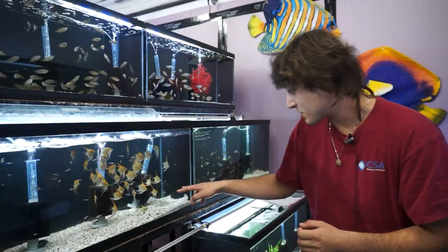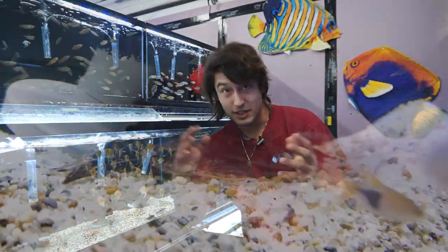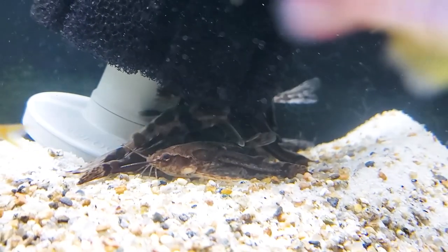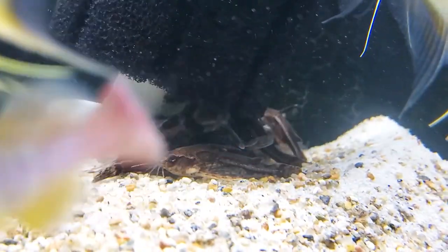Today we're going to be talking about the Dorotidae. These guys are highly represented by the talking catfish, the Raphael catfish, and they're a highly armored catfish family that has evolved to live in muddy, woody basins and river dumpage sites.